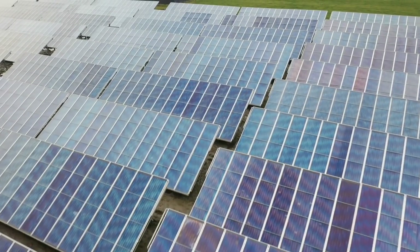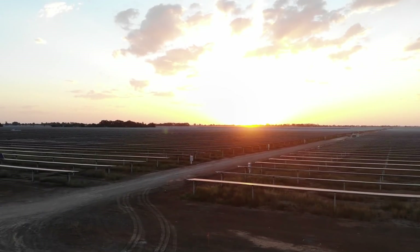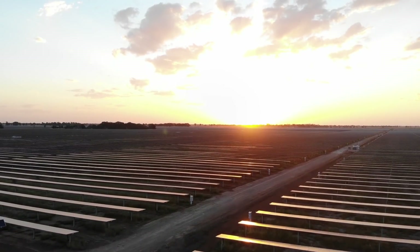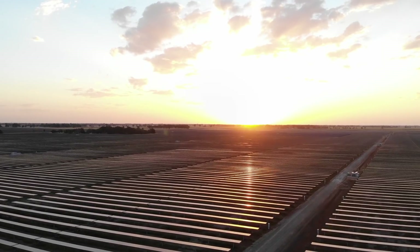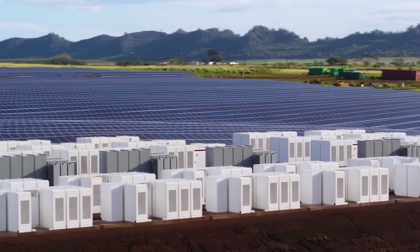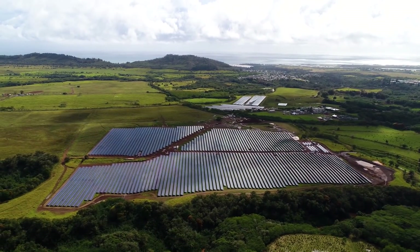Like any technology, photovoltaic panels or PV solar panels have had massive improvements and cost reductions over the years. Solar is now a mature product with over 60 years of commercial viability. In 1955, Hoffman Electronics introduced the first commercial photovoltaic product with a 2% efficiency and an energy cost of $1,785 per watt.